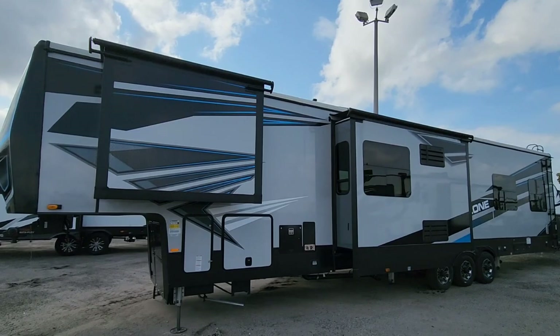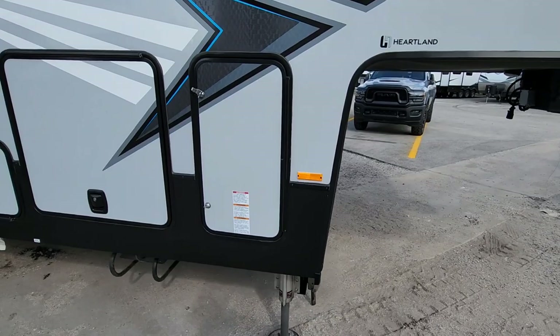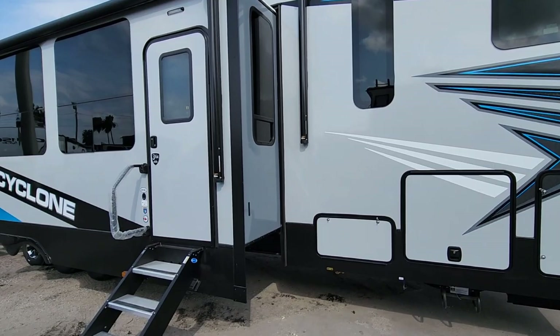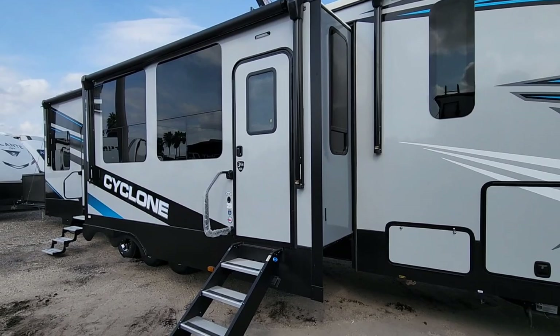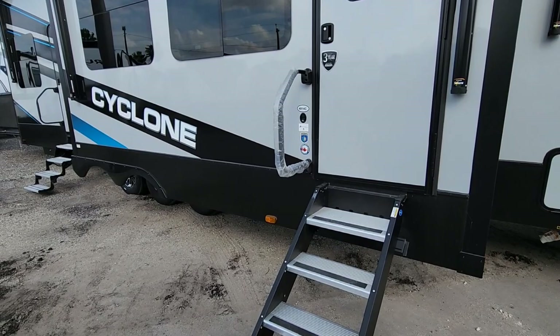We're going to check out the inside of this unit. This rides on a Rhino frame — I can tell by the shape of the wings for the pin box. What's unusual about the stair placement is that they actually put the stairs in the slide-out. One of the benefits of this newer stair design, which has been out for seven or eight years, is you can put stairs and entries in places you typically couldn't.